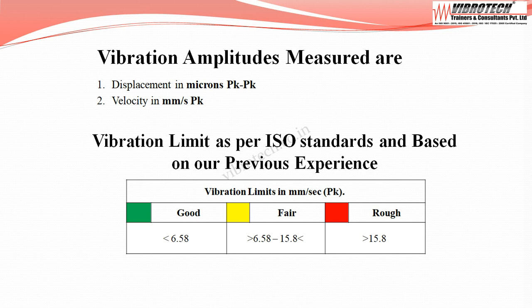Vibration data are collected in terms of displacement in microns peak-to-peak and velocity in millimeters per second peak. As per ISO standard and previous experience, when velocity falls below 6.58 mm/s peak it is considered good; between 6.58 and 15.8 mm/s peak it is fair; and above 15.8 mm/s peak it is considered rough.